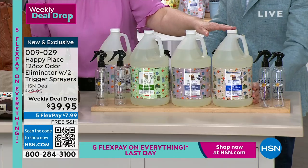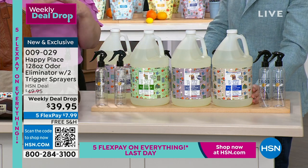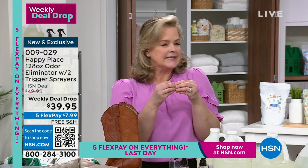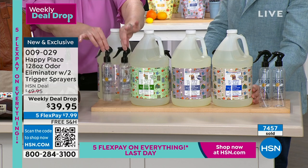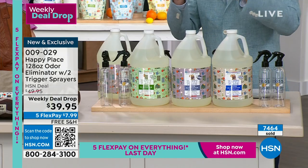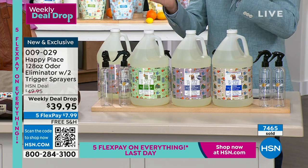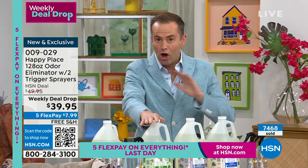And then we have the fresh linen. It's the latest scent we've done, really requested by neighbors who love that crisp, clean scent. That is available in the odor eliminator. Don't forget, you get two bottles with every single purchase. If you want fresh linen now, there are 75 left and we're about to hit 7,500 sold. It's been on all week and we've nearly sold it out. It's going to make 16 bottles — enough odor eliminator to last you a long, long time.